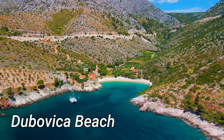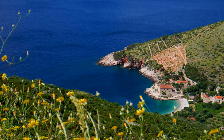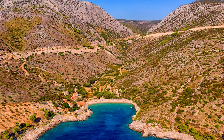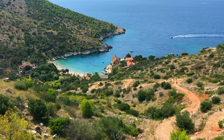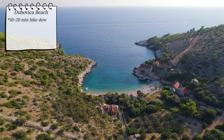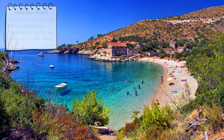Dubovica beach offers an experience that is as much about the journey as it is about the destination. To reach the beach, you will need to leave your car at a small parking space from where it's a 10 to 20 minute hike downhill. The path is semi-easy, but it would be a good idea to swap your flip-flops for a pair of comfortable shoes. As you reach the beach, you will find wonderful clear water and a serene shoreline. Along the shore, there is a small cash-only tavern that serves as a beach bar and restaurant.